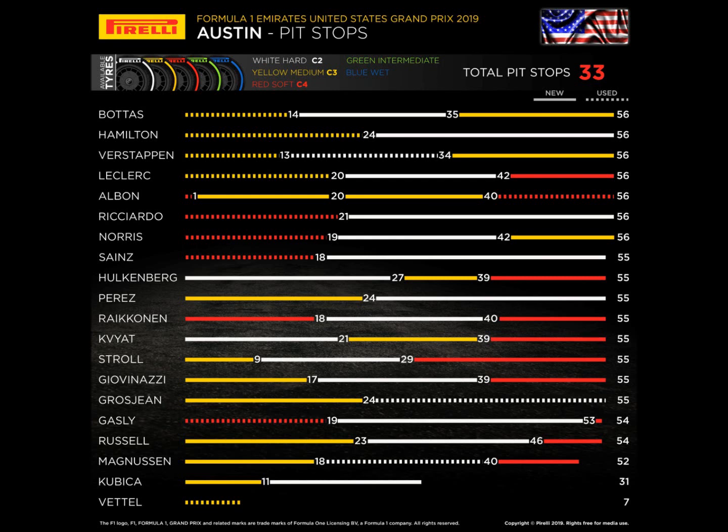Ladies and gentlemen, this is Motorsport Progression. I'm here to bring you Free Practice 1, Free Practice 2, and Free Practice 3 from the United States Grand Prix. If you like the content, please like, subscribe, share, and comment on the video and share the channel. Thank you, let's go.